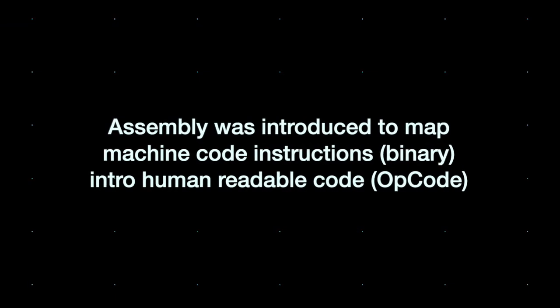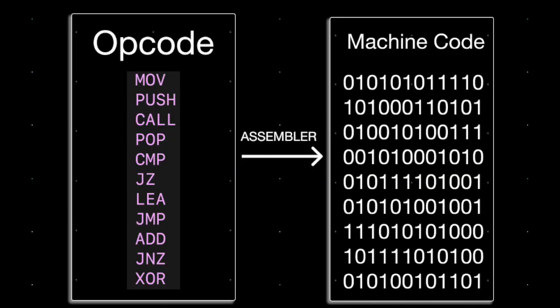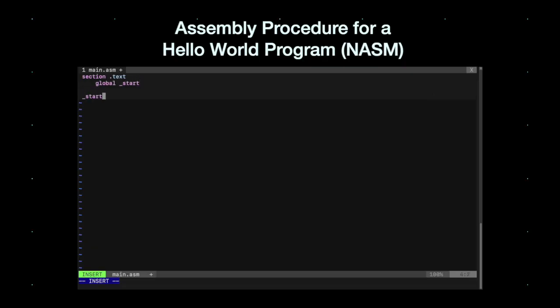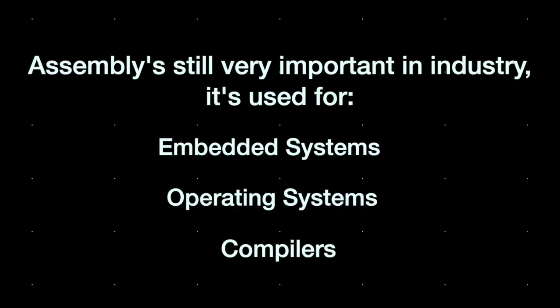Assembly was introduced to map machine code instructions into human readable code. As you only need an assembler to translate opcode into executable binary instructions, assembly is highly performant if programmed correctly. Assembly is written one instruction at a time, and the code works by manipulating data with memory and CPU registers. Assembly often results in smaller and faster code if written correctly, and so it's still used in parts of industry.